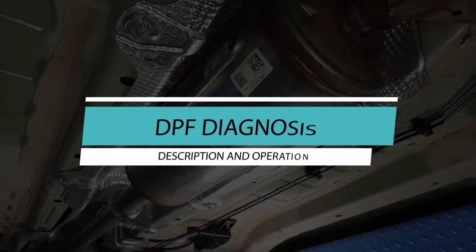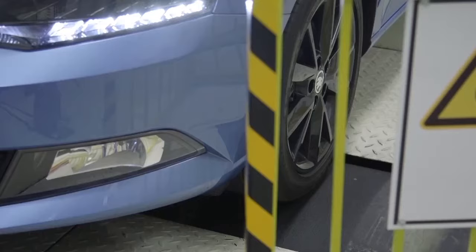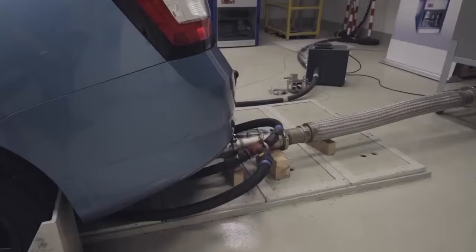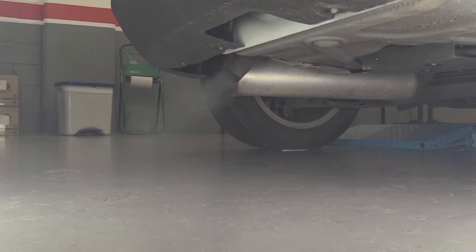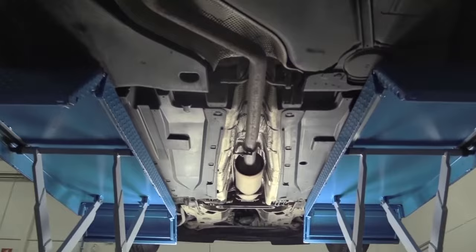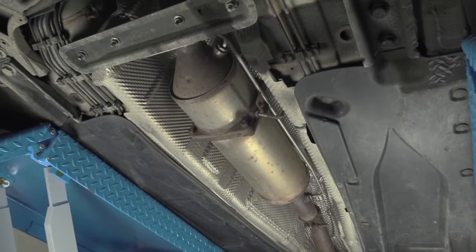Description and operation. The strict directives imposed by international administrations are forcing manufacturers to develop extremely diverse and advanced technologies in the area of emissions control, especially for diesel engines. In combination with other systems like catalytic converters or the recirculation of exhaust gases, the particulate filter is key to reducing and converting pollutants present in exhaust gases into substances that do not harm humans or the planet.